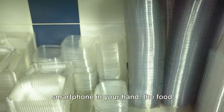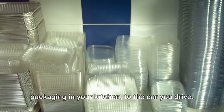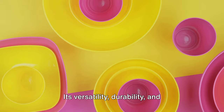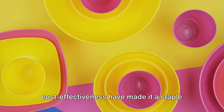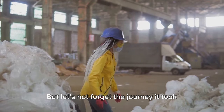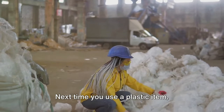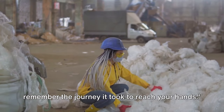Plastics are everywhere — from the smartphone in your hand, the food packaging in your kitchen, to the car you drive. Its versatility, durability, and cost-effectiveness have made it a staple in our modern world. But let's not forget the journey it took to become so ubiquitous. Next time you use a plastic item, remember the journey it took to reach your hands.